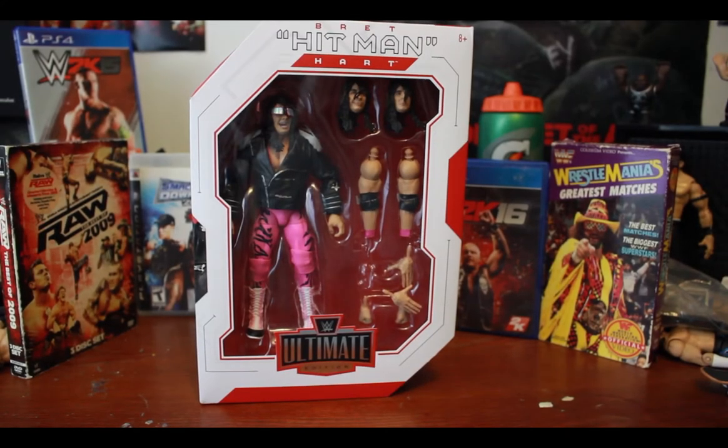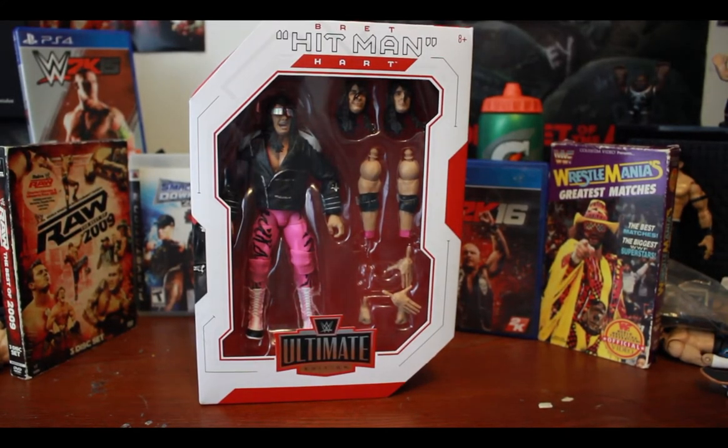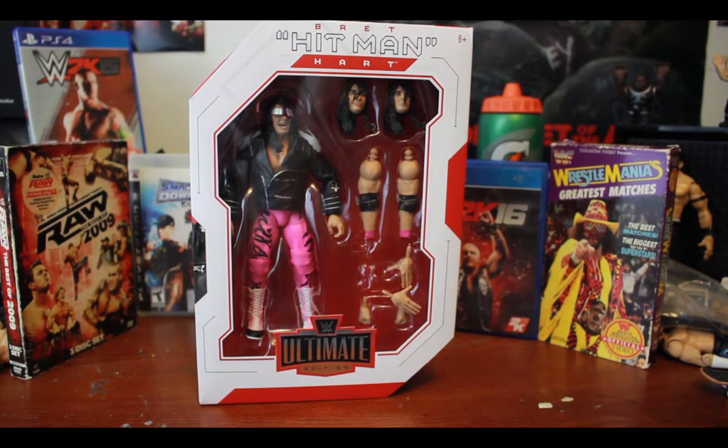What's up my dudes, thank you for clicking on another one of my videos. I am the one two three review and today's a special video because in my area of Mississauga, Ontario, Canada, this figure — holy — this Bret Hitman Hart Ultimate Edition figure is so freaking hard to come by.